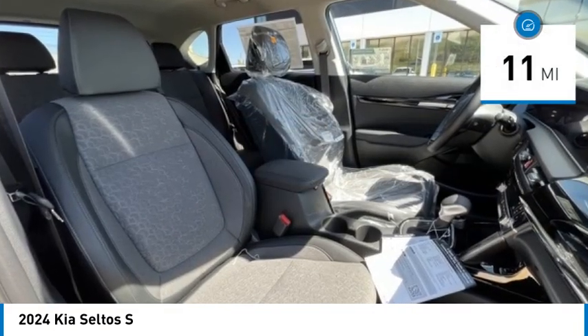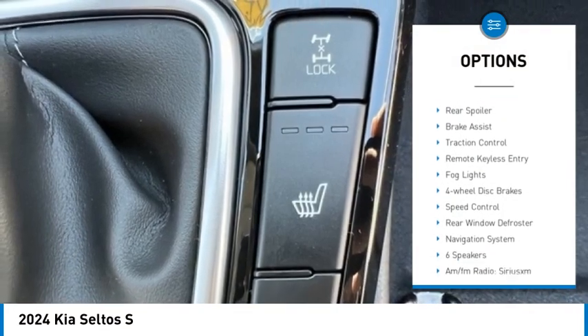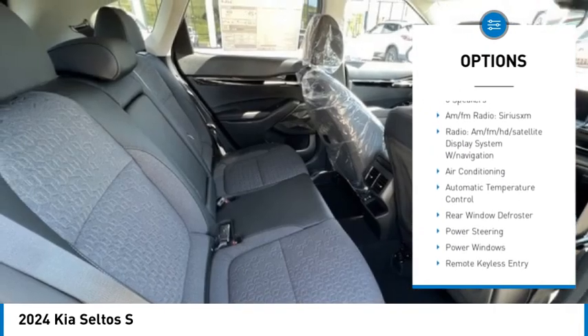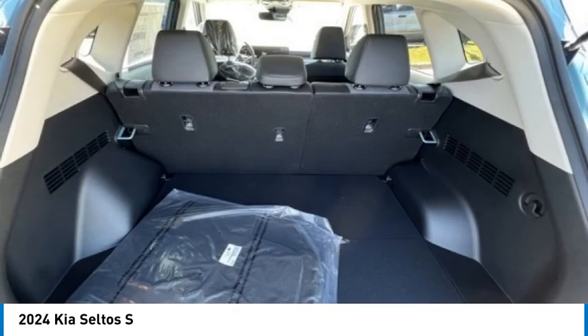This vehicle has less than 100 miles. Here are some of this vehicle's great options: electronic stability control, alloy wheels, rear spoiler, brake assist, traction control, remote keyless entry, fog lights, four wheel disc brakes, speed control, rear window defroster.